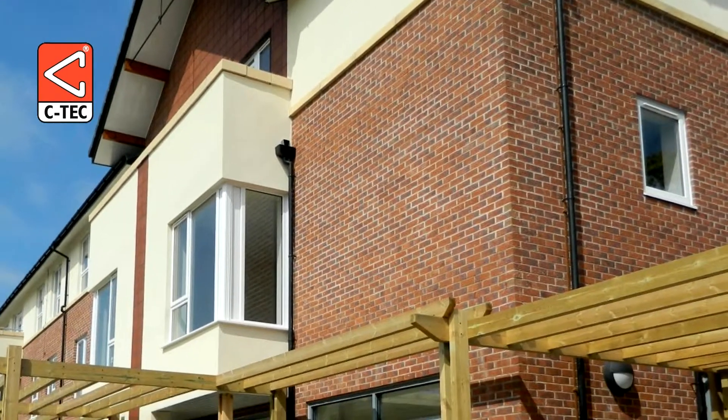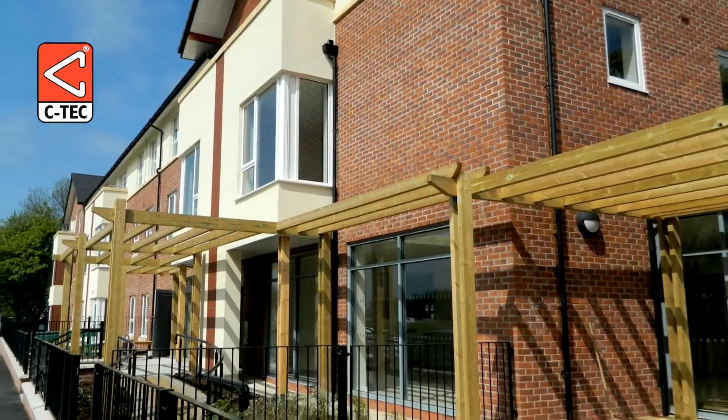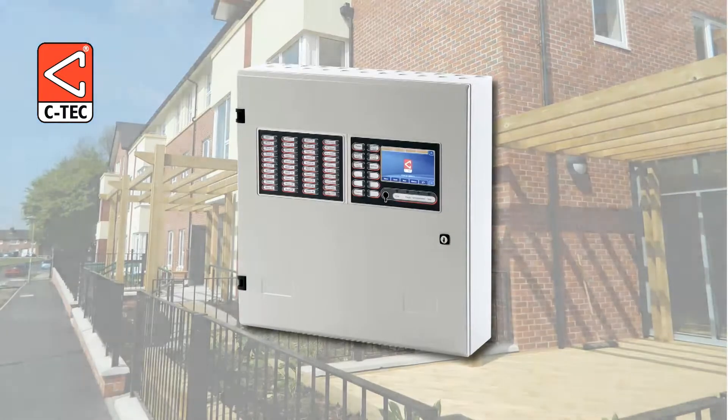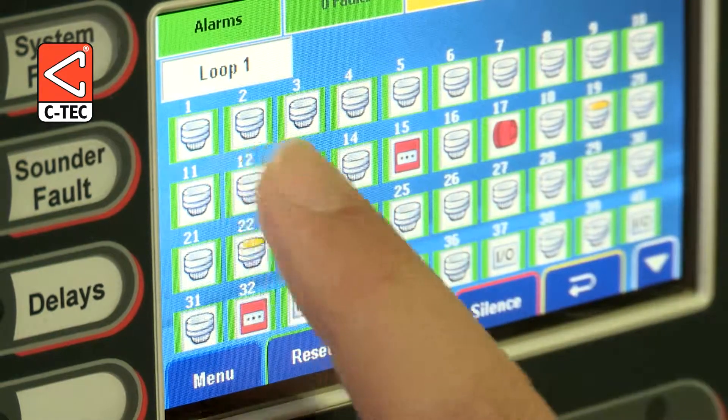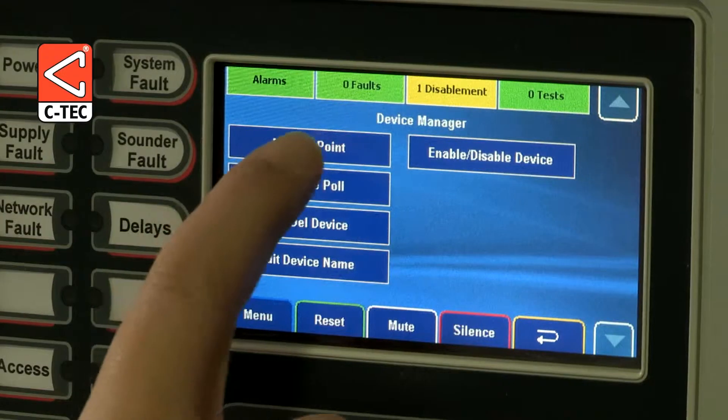A new £6 million retirement village in Bury is being protected by CTEK's state-of-the-art ZFP addressable fire panels. With their striking full-colour touchscreen interfaces, the panels are accessible and very user-friendly.